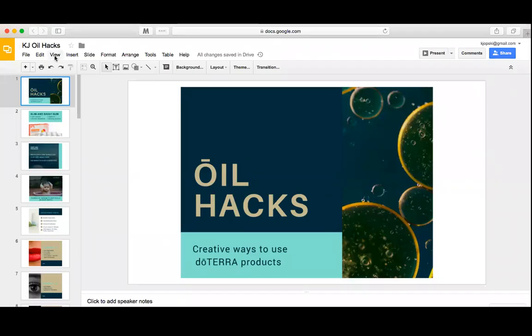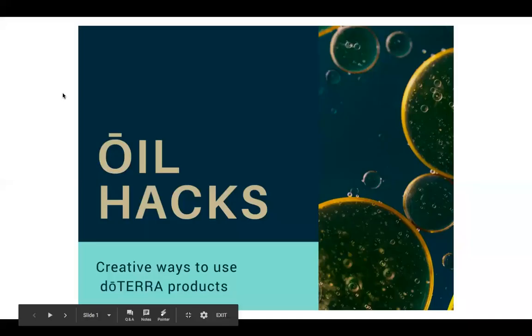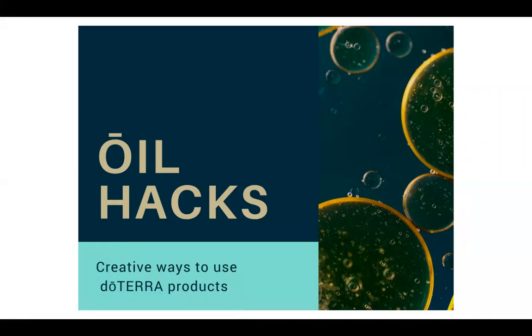We're going to get started. So this is your oil hacks, tips and tricks. Basically, this was a bunch of information collected by a ton of doTERRA leaders and users. I have not necessarily done all of these — I'm just sharing the information that we've collected.